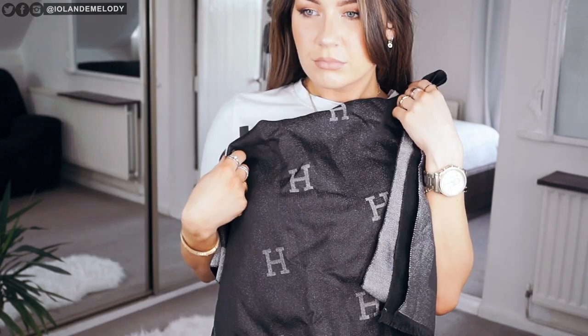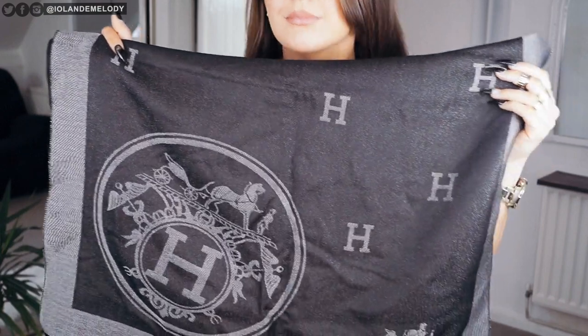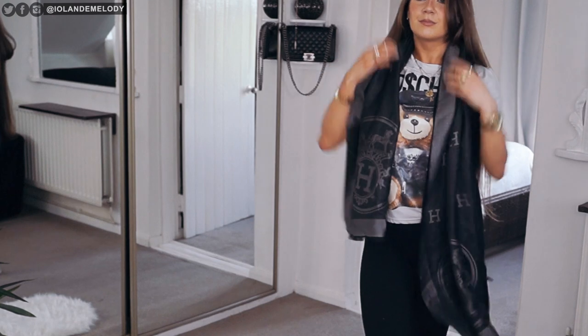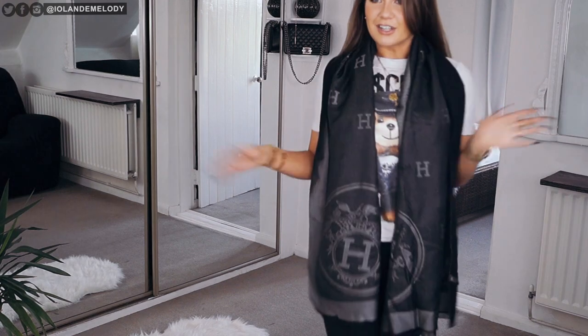This is a scarf that I got from DHgate. You can obviously see what brand it is. The material feels beautiful — it does feel really good quality. The funny thing is I bought this and put it in my wardrobe and completely forgot it even existed. That's when you know you have a problem. But I'm glad I reminded myself it exists. Why have I never worn this? This is beautiful.